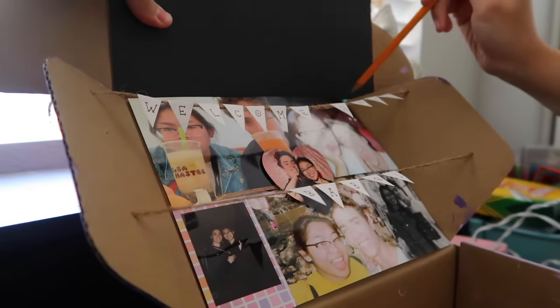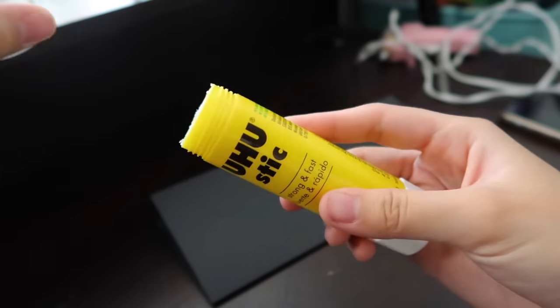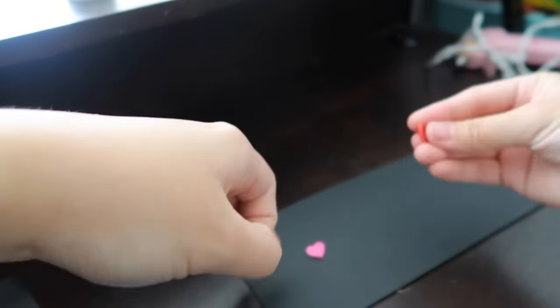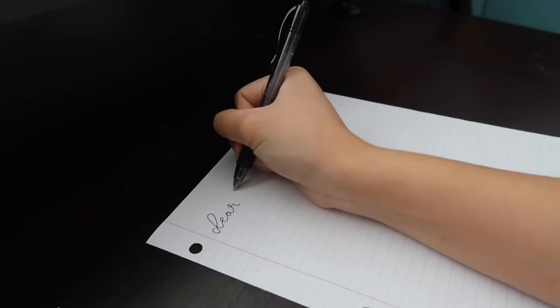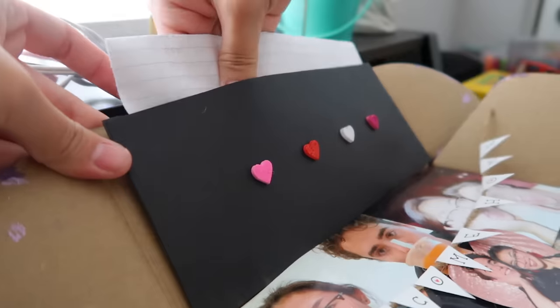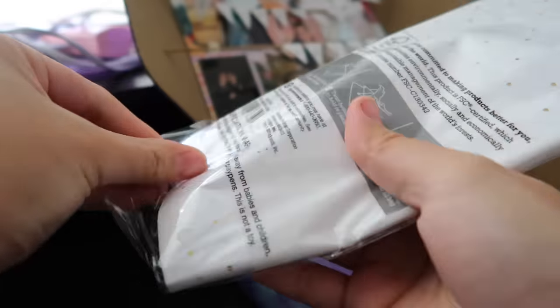I wanted to utilize every part of the box, so for this top part I'm making a little envelope where I can slip a letter into it. It's super simple — just cut out construction paper, fold it in half, and glue the sides so the note doesn't slip through. I made it a little cuter with glitter heart stickers. Glue the back of it, stick it on, and write a really heartfelt, sentimental note. I also wrote 'open me' on the top so Ruben would know to actually open it.